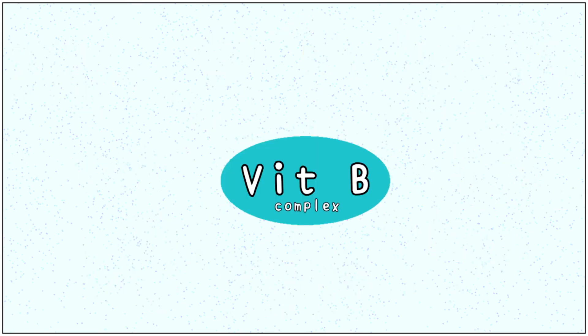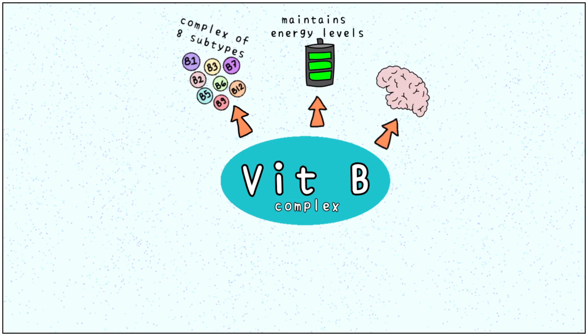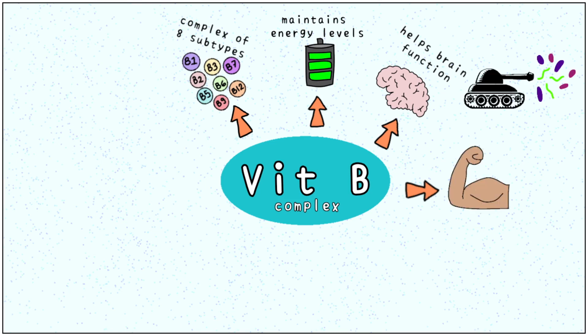Vitamin B is called a complex because it is made up of eight sub-vitamins. Vitamin B plays an important role in maintaining our energy levels and helping our brains to function. This vitamin helps strengthen our immune system, which is constantly on alert, warding off invaders.